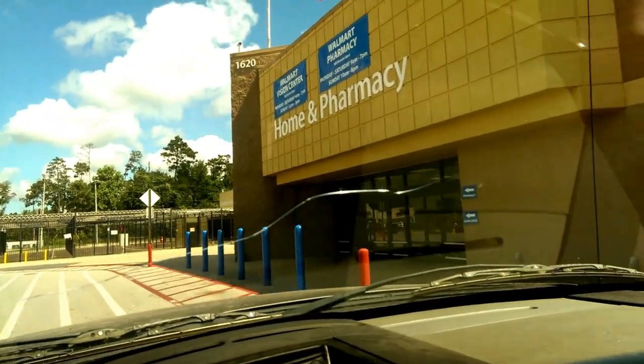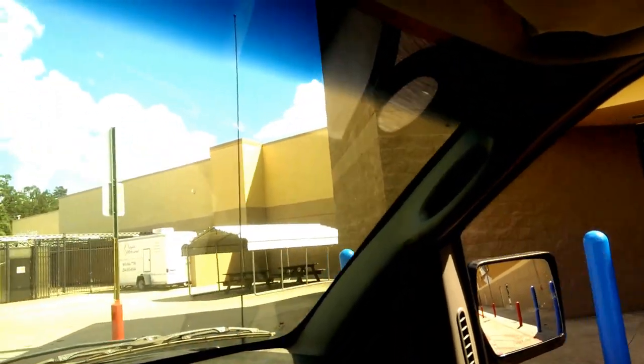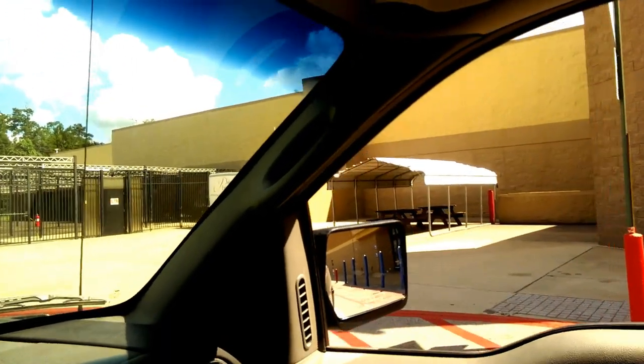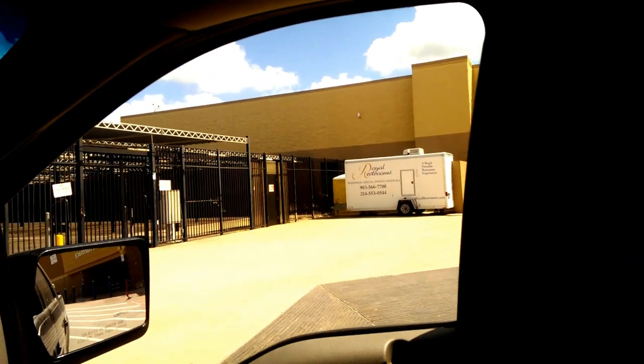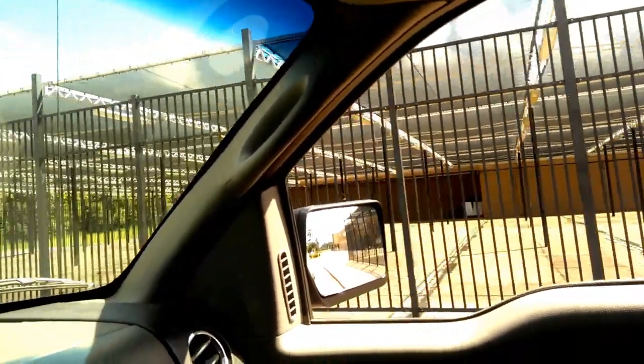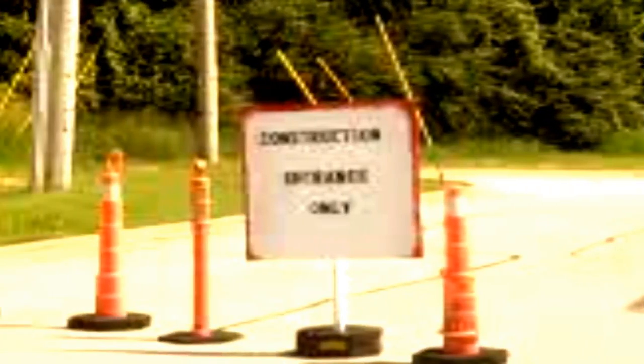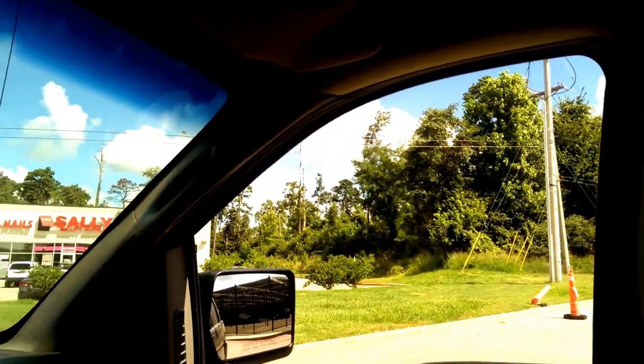We drove through here the other day. It looks like they've got some port-a-potties set up — a little Royal Restrooms building with some port-a-potties behind it. The garden center's all wiped out. And here's a good one: construction entrance. Y'all saw all them construction trucks and all the plumbing trucks and everything.